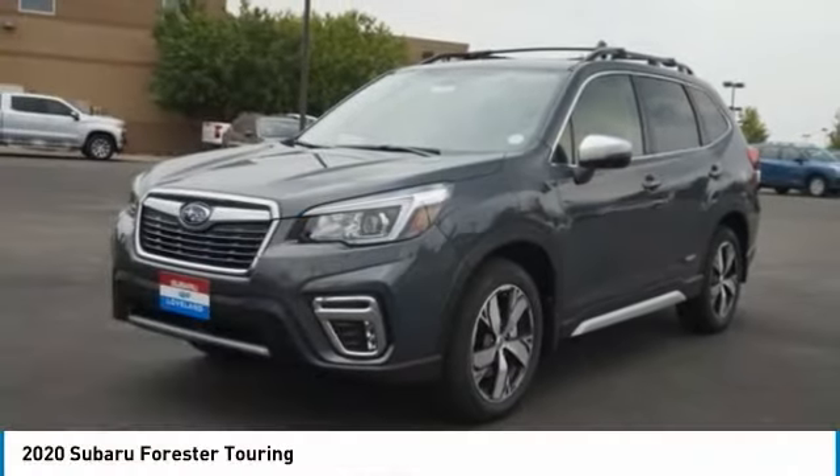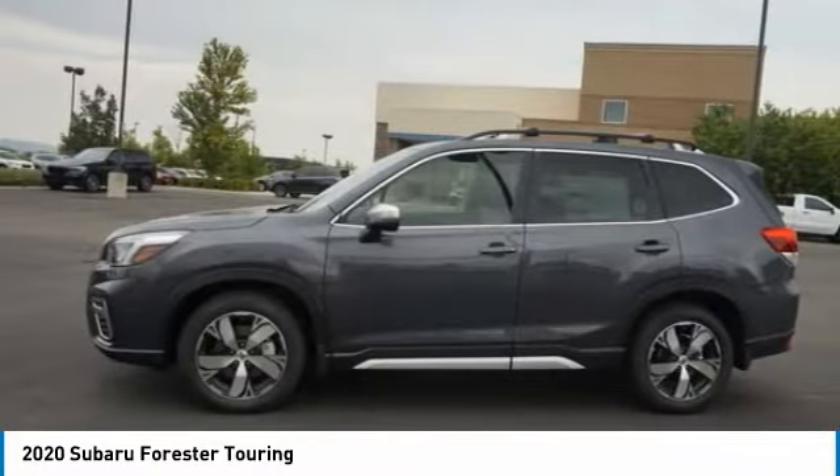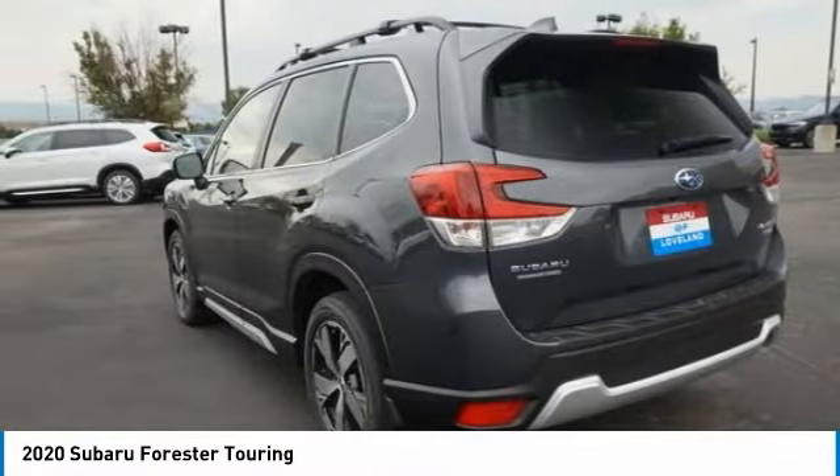Check out the 2020 Forester. The Subaru Forester is a sensible, practical, and affordable vehicle. It has an impressive comfortable ride and handles well.